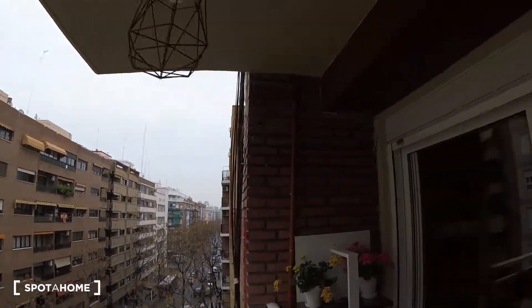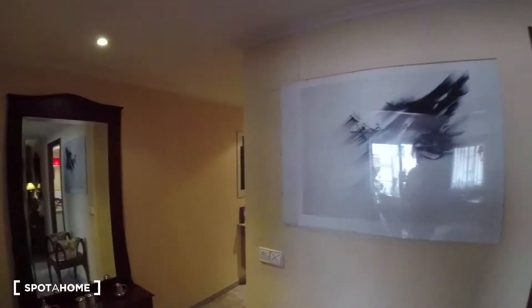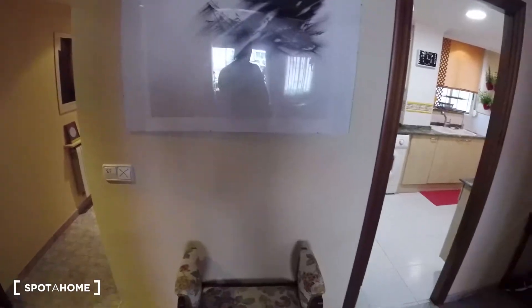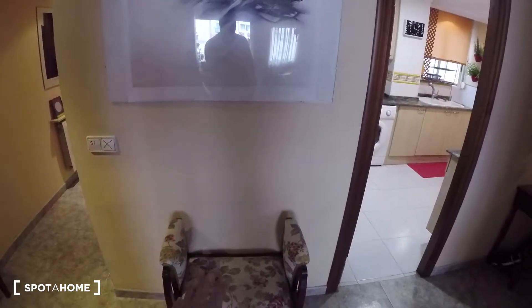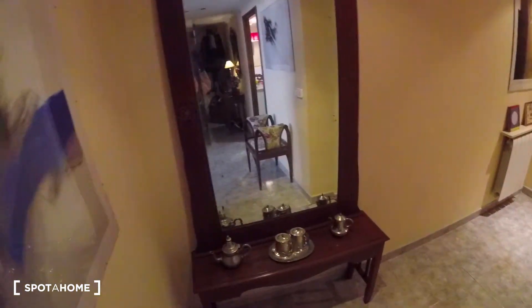Now we're going to go back in through the living room and continue checking out the rest of the apartment. Coming out from the living room, we got this space where we can sit down, also really neatly decorated, with some pictures just on top. We've got a really big mirror, also equipped with a table to the side, nicely decorated on the shelf too.